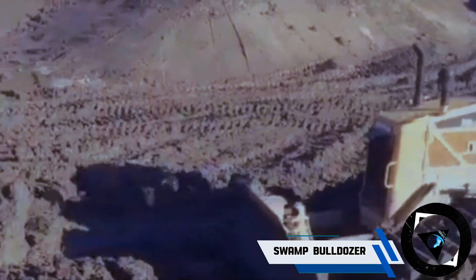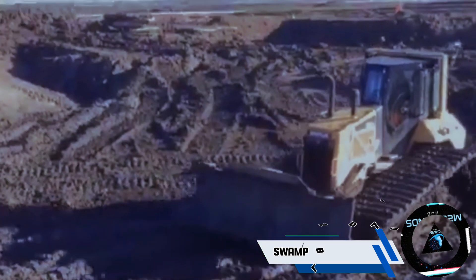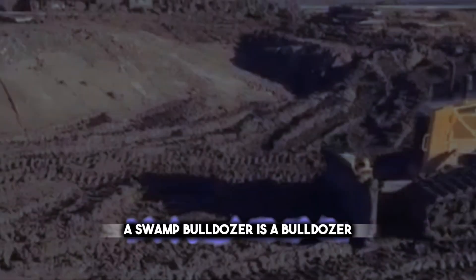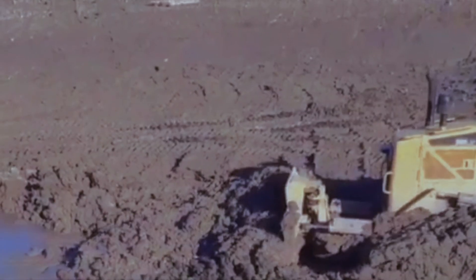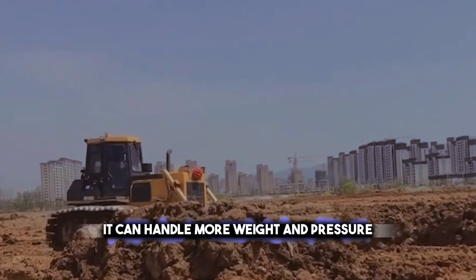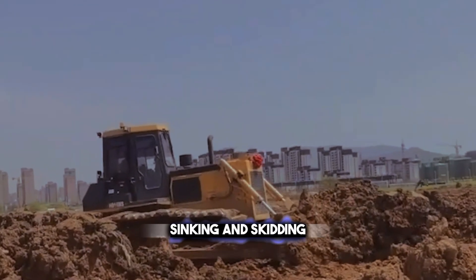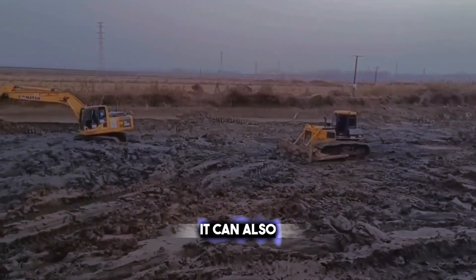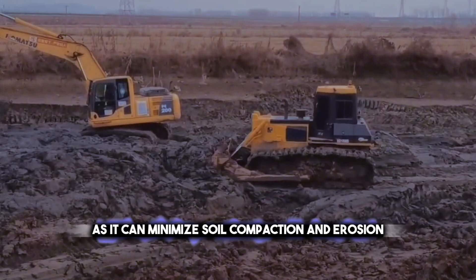Do you have trouble moving your bulldozer over soft and slippery ground? Well, you might want to switch to a swamp bulldozer. A swamp bulldozer has wider tracks and higher ground clearance, which allow it to work in swampy and marshy areas. It can handle more weight and pressure than a regular bulldozer, prevents sinking and skidding, improves traction and stability, and can reduce environmental impact by minimizing soil compaction and erosion.